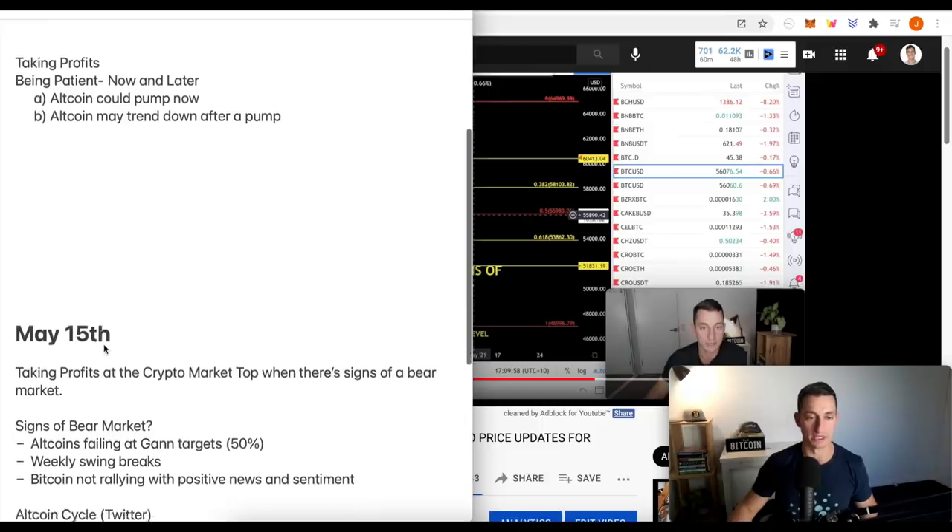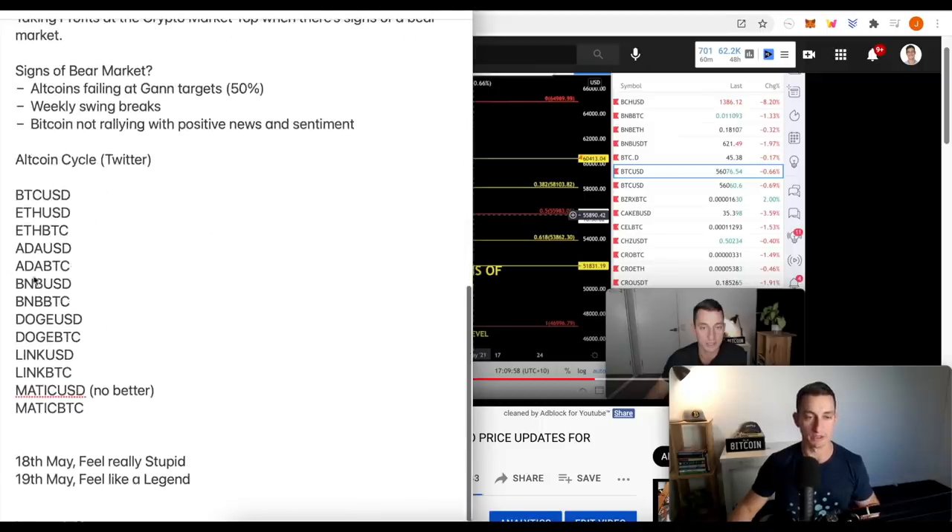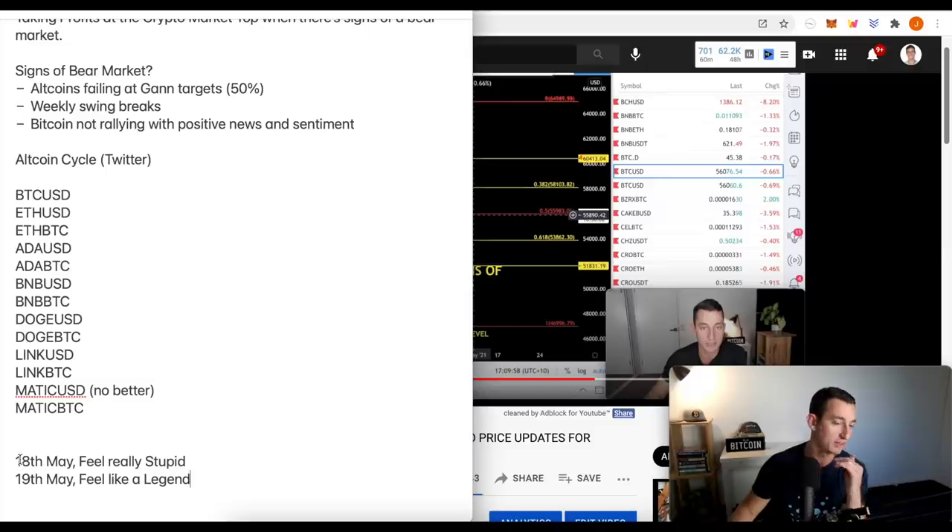When it happens in real time, it's very different to looking back on it now. The 15th of May wasn't the top. So if you're talking about taking some profits near the top and you don't get the exact top, you get crucified online - told you're an idiot and you're stupid. Looking back, it wasn't so stupid. The 19th was that massive drop that absolutely crushed everything. But before that, the 15th wasn't the top - Bitcoin had started to really and truly break down from that point.